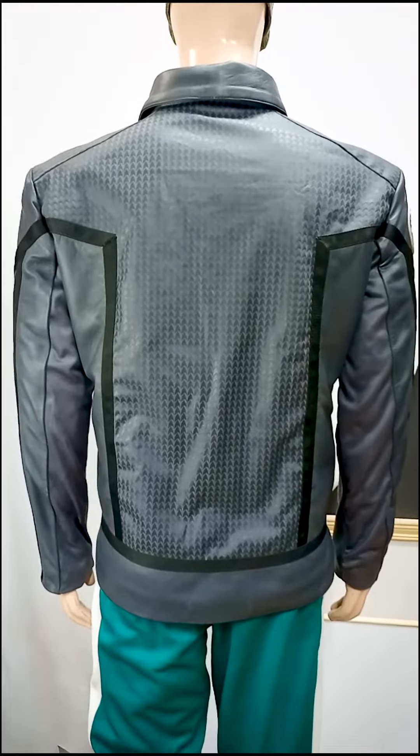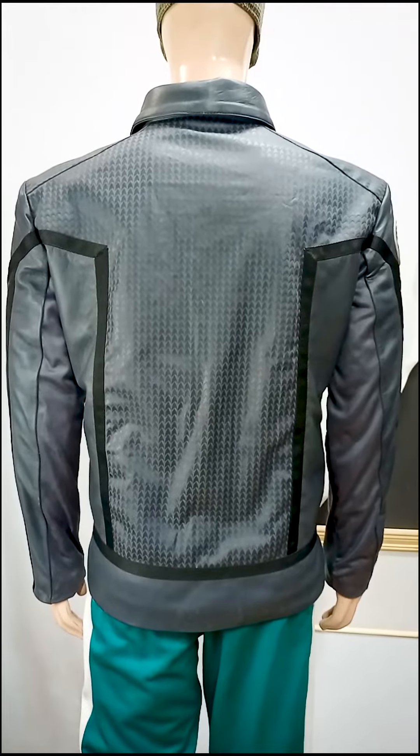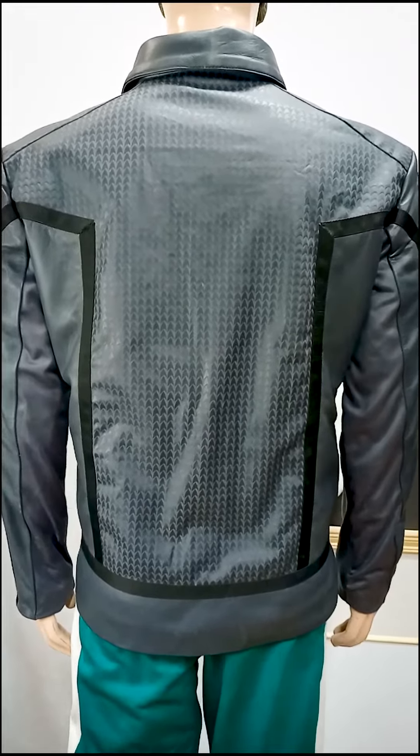Our skilled craftsmen meticulously cut, stitch, and finish each jacket, paying close attention to detail and ensuring that every seam is perfectly aligned.